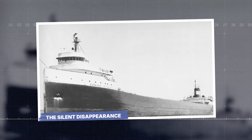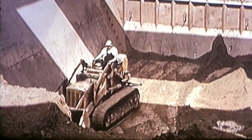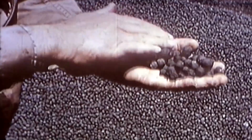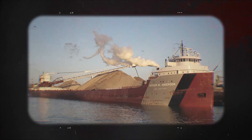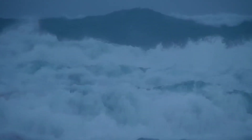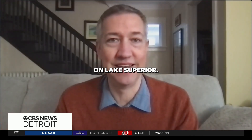On November 9, 1975, the Fitzgerald loaded 26,116 tons of taconite pellets and left Superior, Wisconsin. A second ship, the Arthur M. Anderson, was traveling with her about 10 to 15 miles behind. The weather reports were bad but not impossible — a storm was brewing. But this wasn't just any storm. This was a November witch. November is the month for shipwrecks on Lake Superior; the gales of November are a real phenomenon.